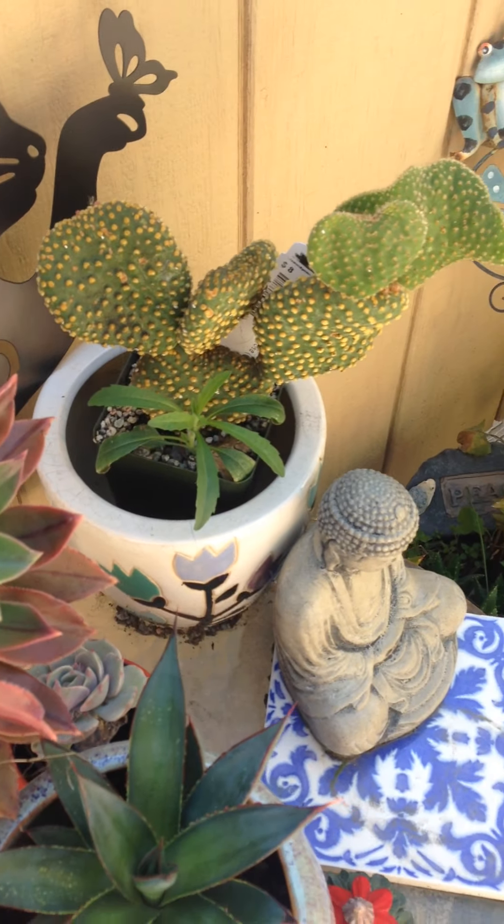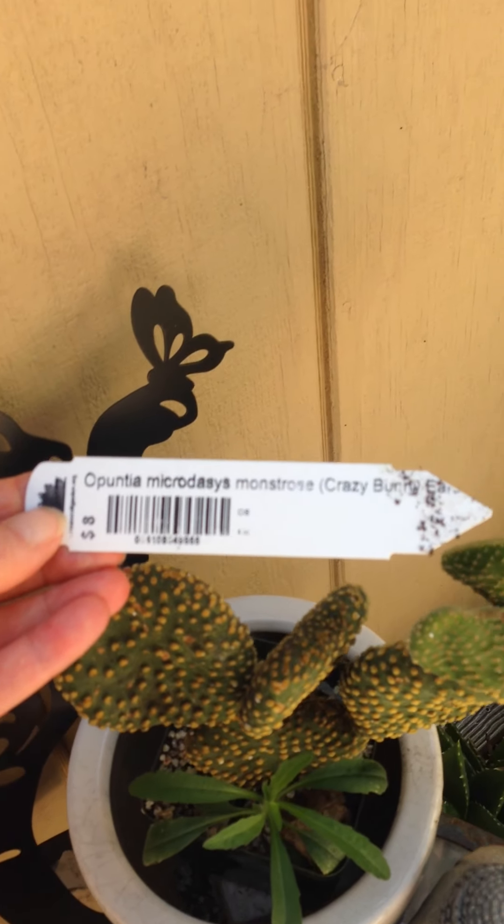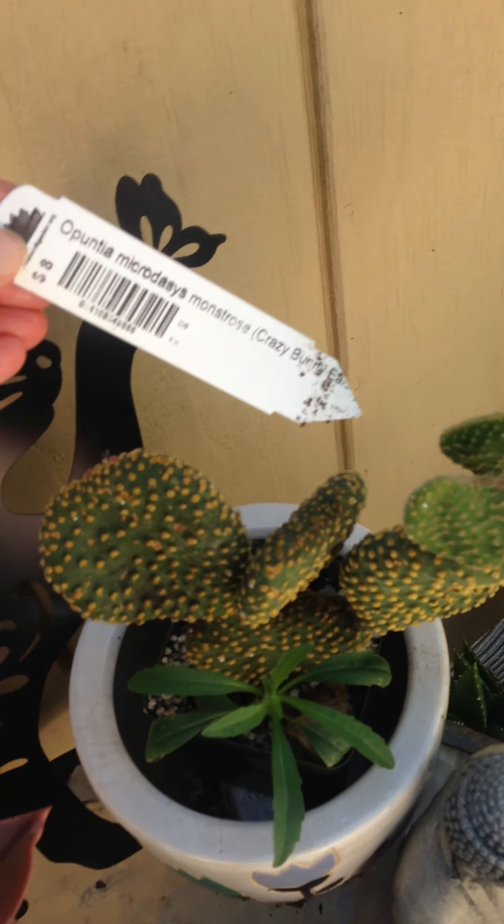There's another cactus from Bancroft — a lot of fancy ones there. This one's called Crazy Bunny, I guess because it looks like bunny ears.